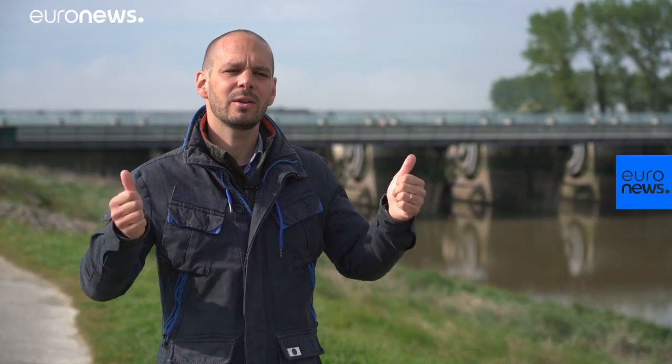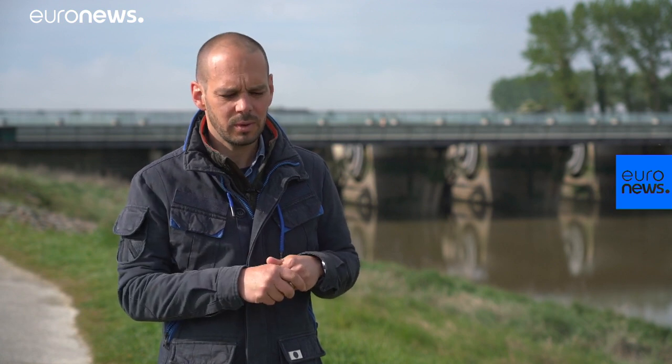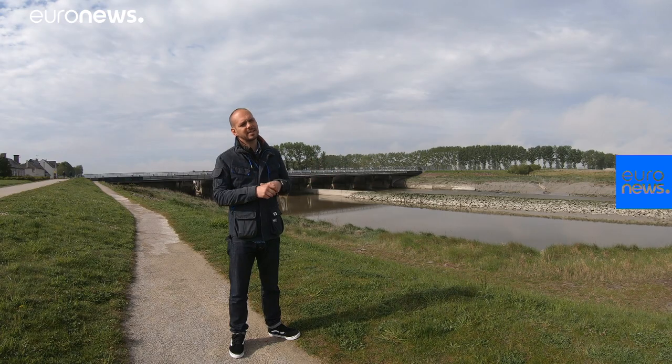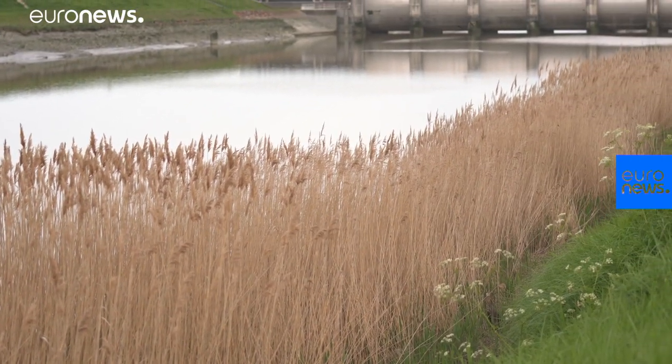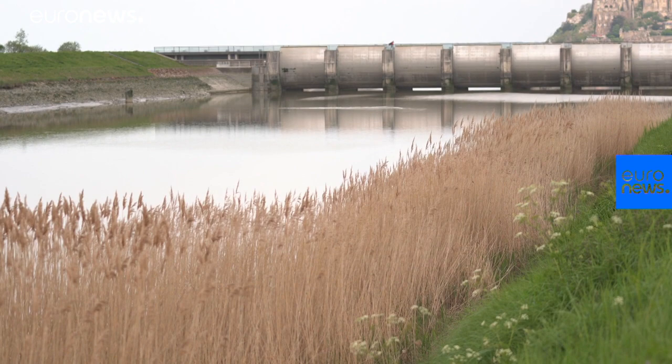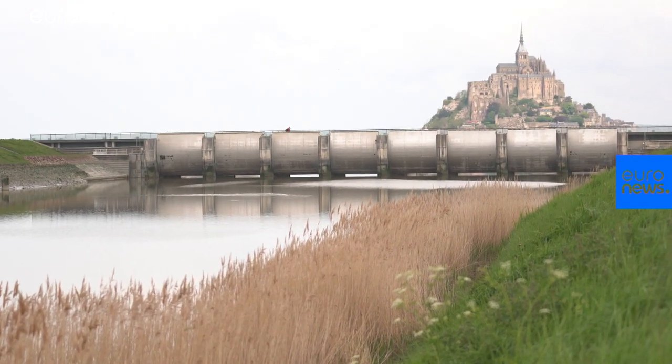During the works, we dredged the Quénon estuary. This had an impact on the river because there were cane fields that had grown on its banks. They are the habitat of a certain species of birds, so we had to recreate this habitat in several parts of the bay in order to compensate for this destruction.